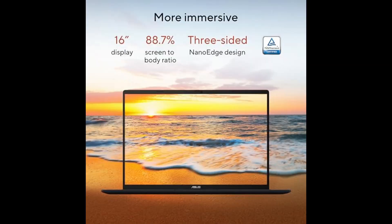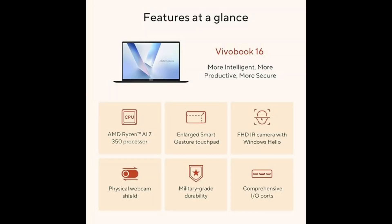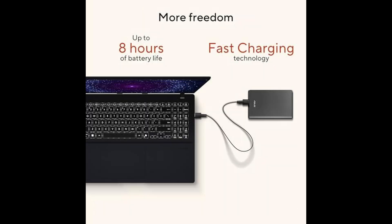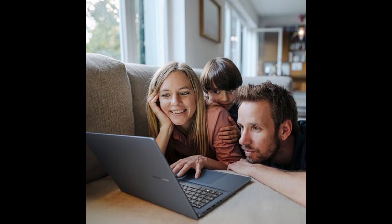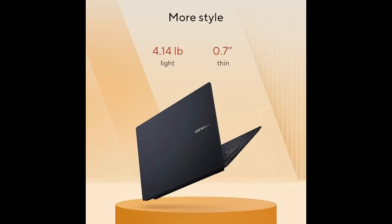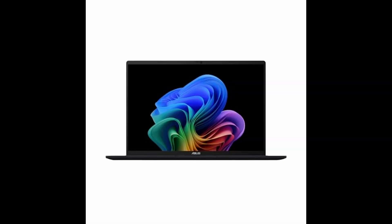Let's start with what truly sets this VivoBook apart: AI integration. As a Copilot Plus PC, it features Microsoft's next-gen AI capabilities right out of the box. This means you get powerful tools like Recall, which lets you search across your device's timeline and activities as if you had a photographic memory. You can turn simple text prompts into generated artwork, translate and understand foreign languages on the fly with live captions, and benefit from Copilot suggestions that adapt to your work style. Whether you're creating, communicating, or organizing your digital life, this laptop does more than respond — it intelligently assists.